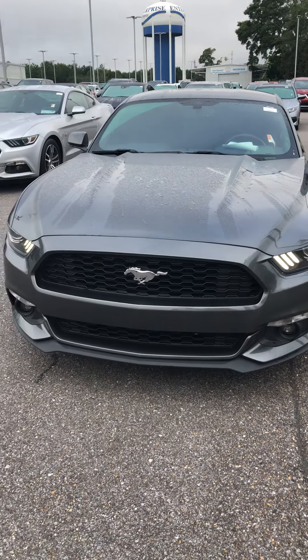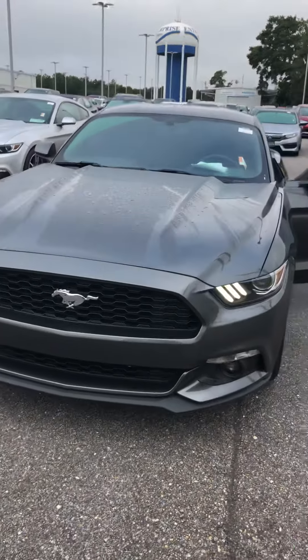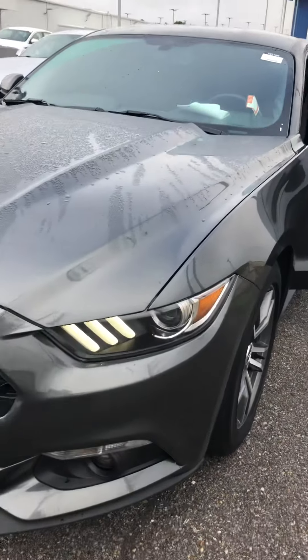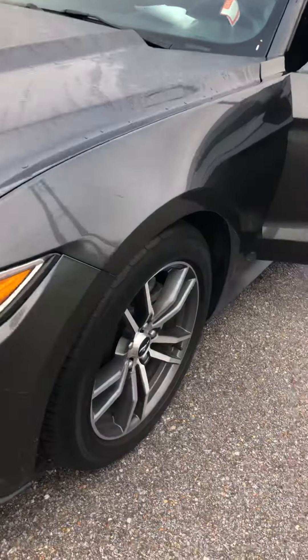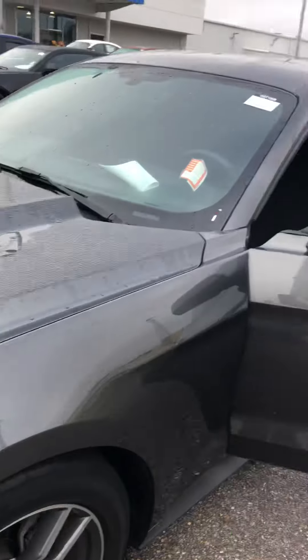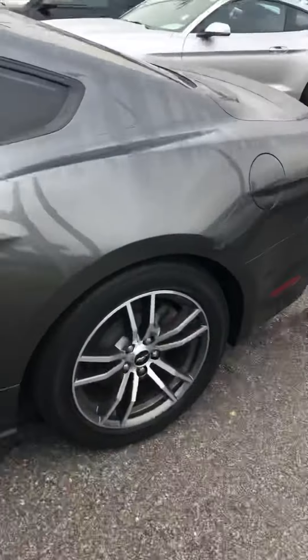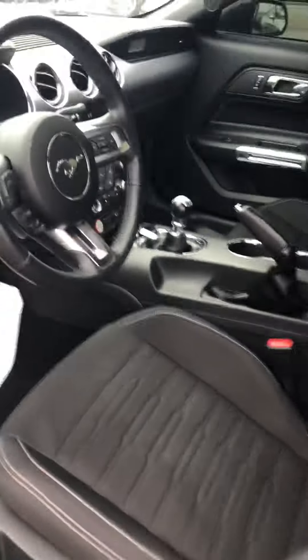This is a 2016 Mustang with the 2.3 liter EcoBoost. It has nice daytime running lights, alloy wheels, and the 2.3 liter EcoBoost engine, which is going to be great on gas mileage. It has a very clean black cloth interior.